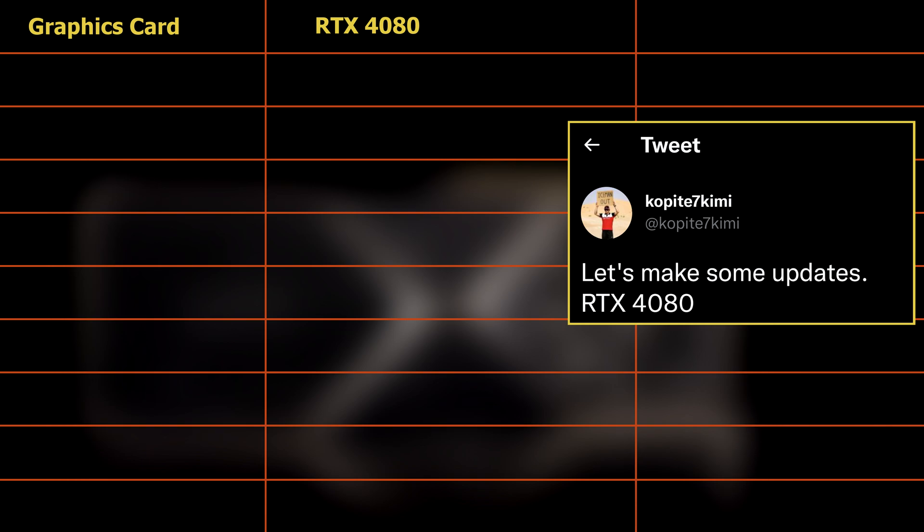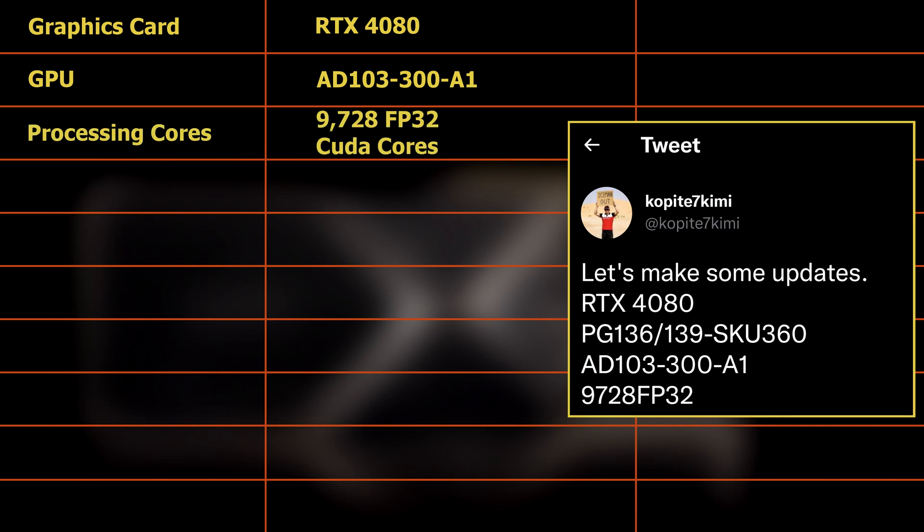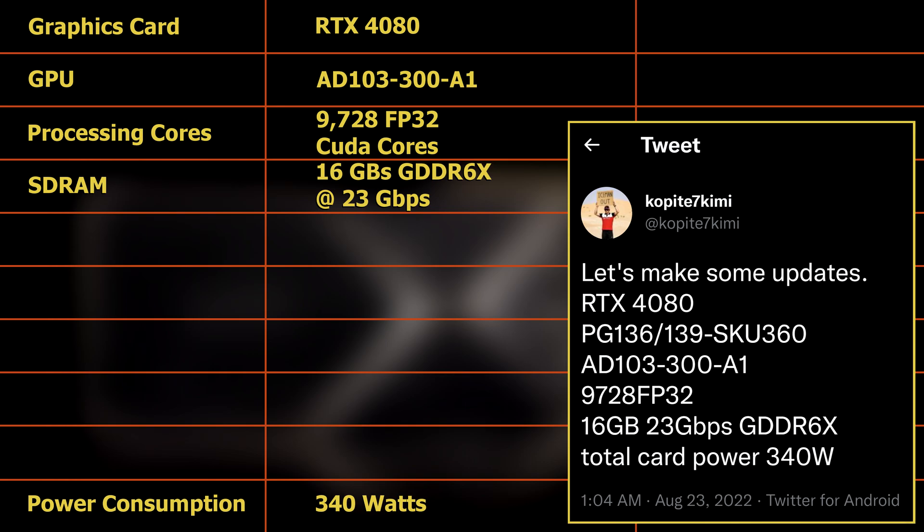According to him, the card's GPU will be the AD103-300-A1 chip, and it is likely to have 9728 FP32 processing cores, known as CUDA cores, and 16GB of GDDR6X SDRAM that runs at 23Gbps, and it will supposedly consume 340W of power.